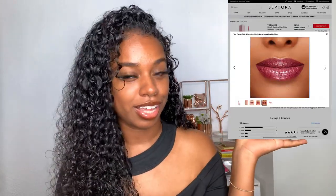Next up I have this Too Faced Rich Dazzling high-shine sparkling lip gloss in the shade Hidden Talents. I'll also insert a clip of exactly what this lip gloss looks like so you can have an idea. And next up I have this Becca Ultra Lip Definer — basically a lip pencil — in the shade Blissful.